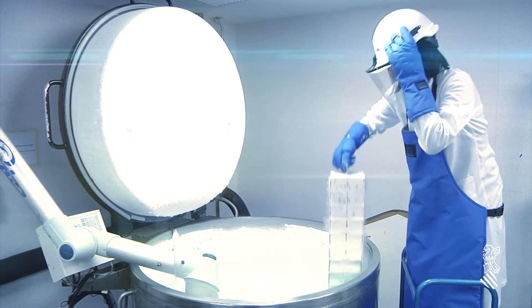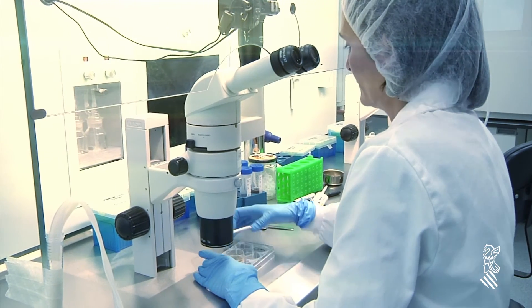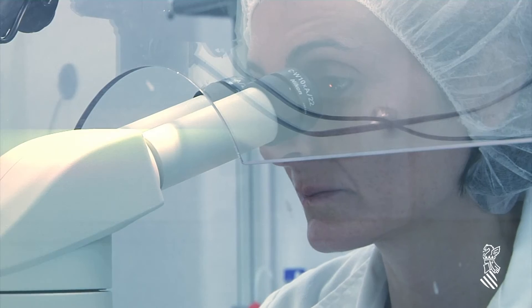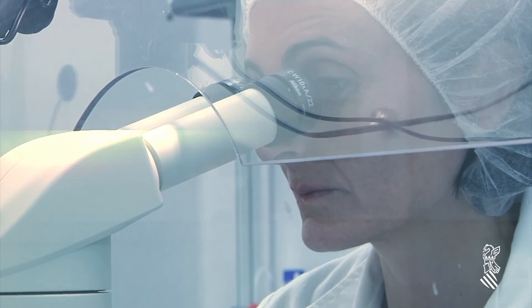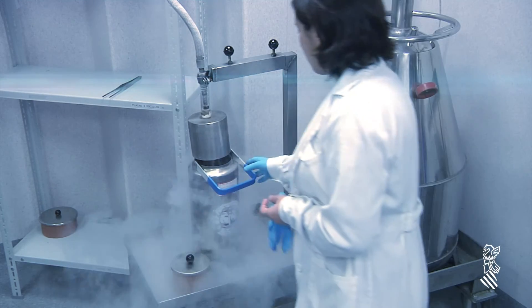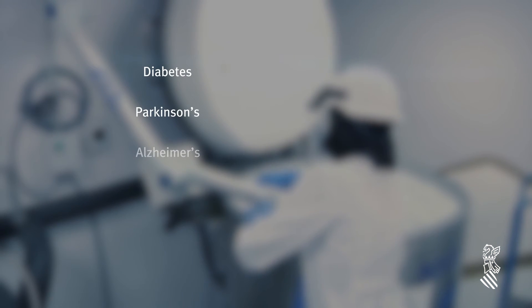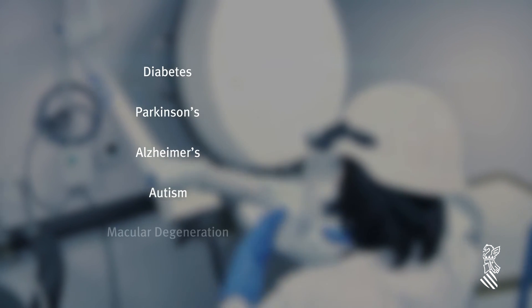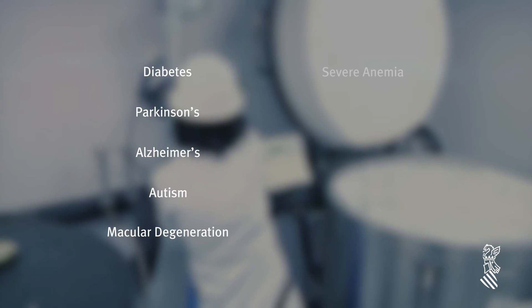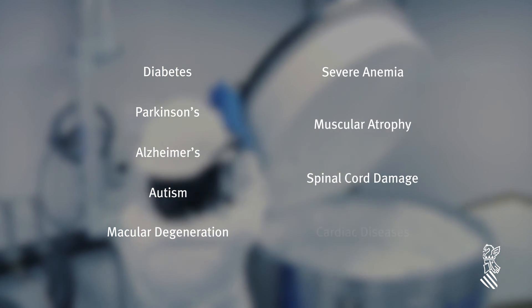Recent studies have demonstrated the efficiency of human pluripotent stem cells as a preventative therapy for several diseases, and various clinical trials are currently testing their suitability for clinical practice. Some of the diseases which could be treated through cell therapy with HPSCs are diabetes, Parkinson's, Alzheimer's, autism, macular degeneration, severe anemia, muscular atrophy, spinal cord damage, and cardiac diseases.